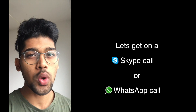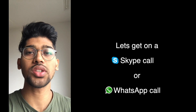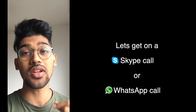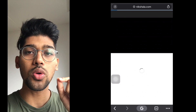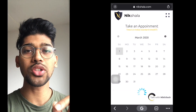Hey guys, before I start this video, a very quick message. I know that a lot of you, after watching the video, still have some questions unanswered, or if you need help with the admission process for a particular university or course, I can definitely help. Simply go to www.nikshala.com and book an appointment. Let's get on a call for 30 to 45 minutes and I'm pretty sure we'll be able to answer all your questions.